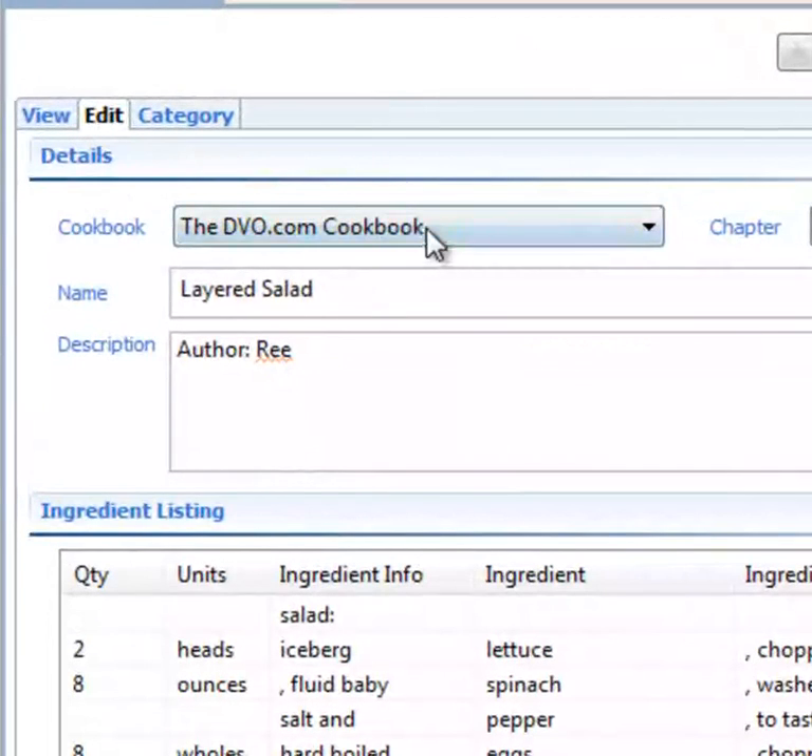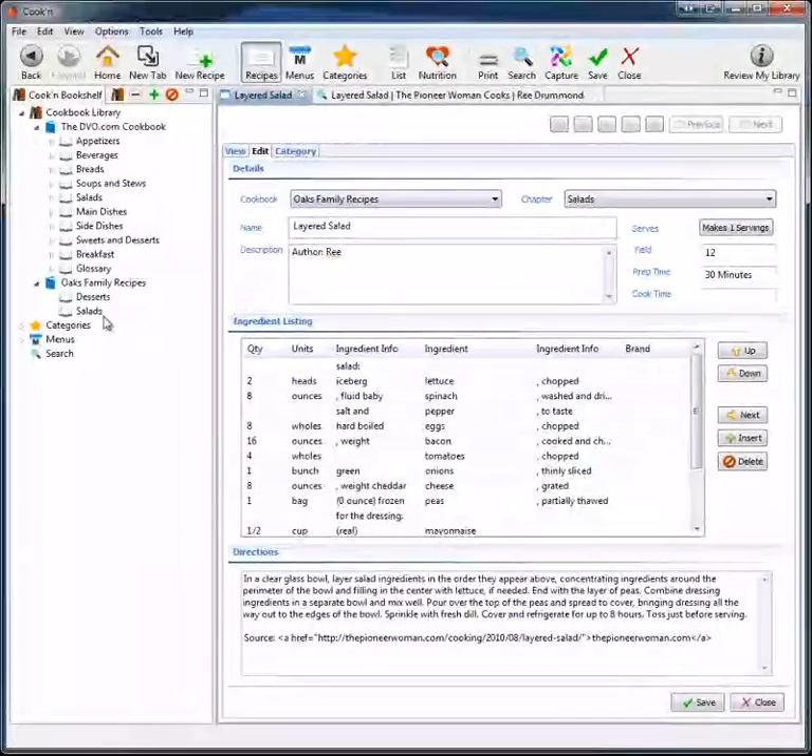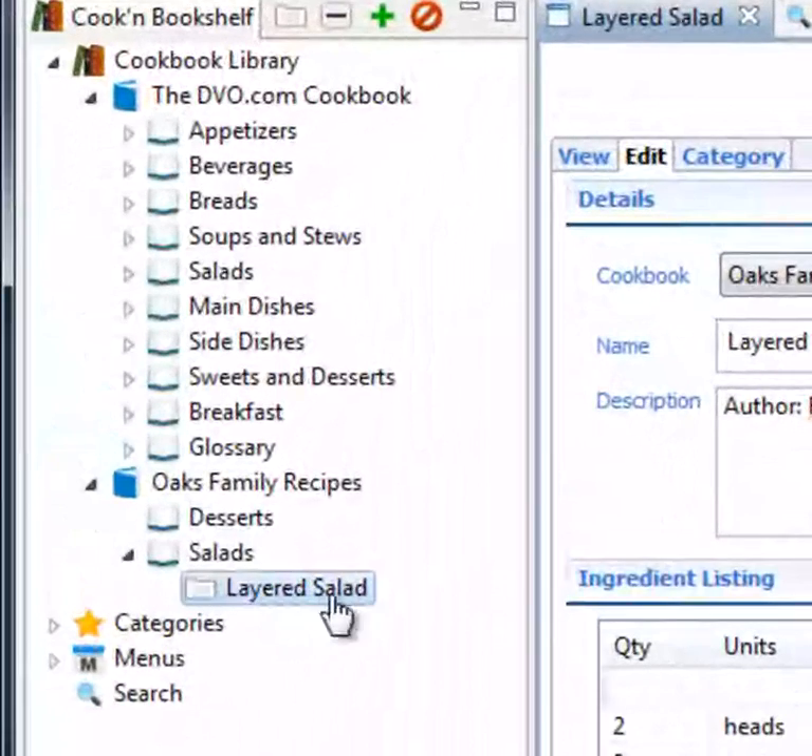Now I've got this recipe in my Cookin software. I can go and save this in the Oaks Family Recipe Cookbook, and I'm going to put this in the salads chapter. Watch when I click save here — there it is. There's the layered salad recipe that I found on the web.